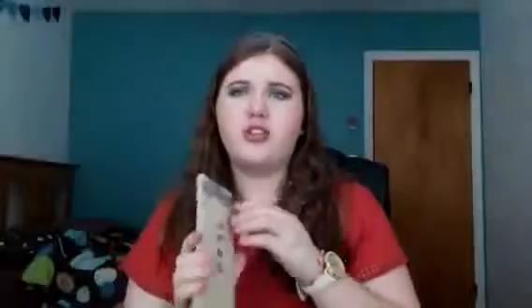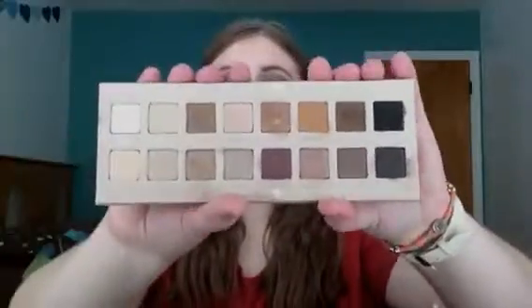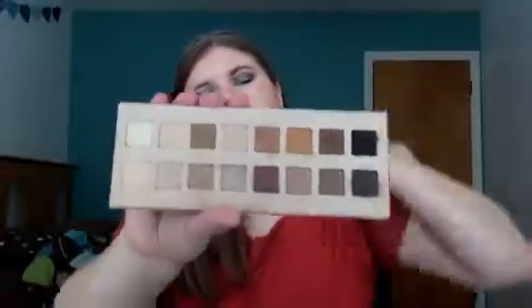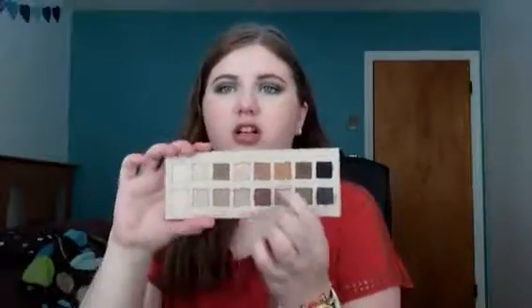The first palette I'm going to talk about is the Lorac 3. It just came out this year — I think it was released in June. It's got some really pretty neutral shades. It's really good for fall time especially, and it's a nice neutral everyday palette too. I like it for the color Amethyst — that's a great fall color.